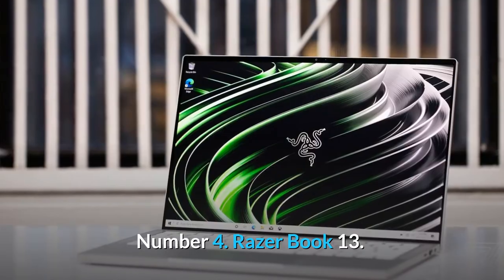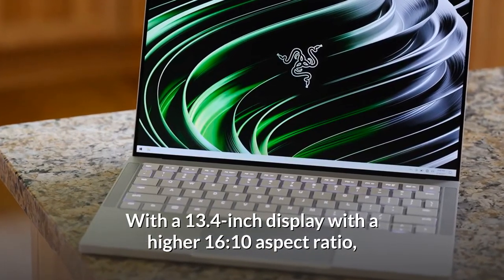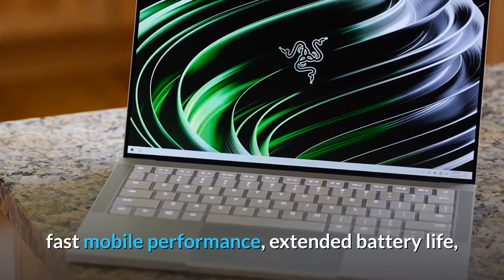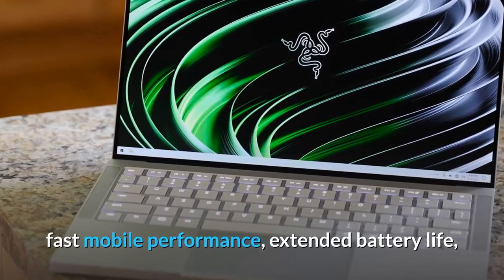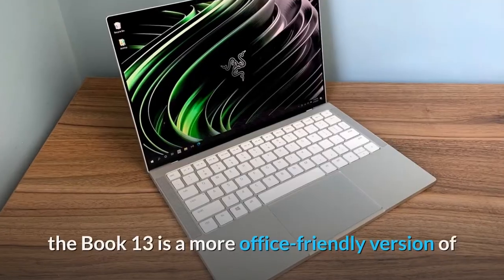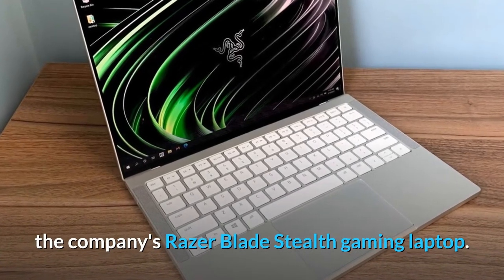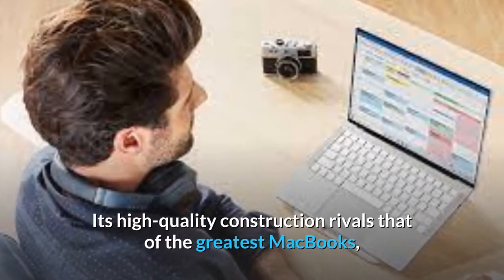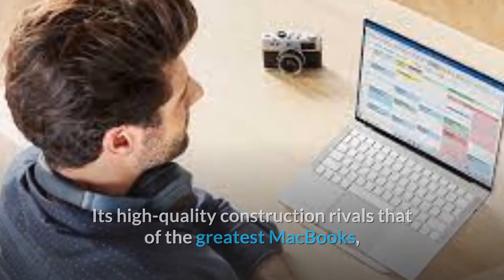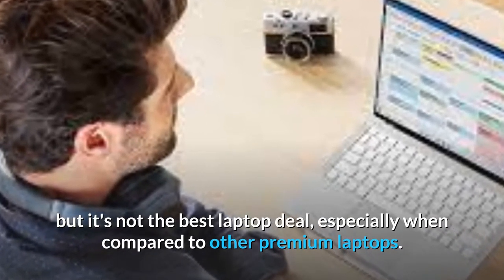Number 4: Razer Book 13. With a 13.4-inch display with a higher 16:10 aspect ratio, fast mobile performance, extended battery life, and enough connectivity choices to make working from home easier, the Book 13 is a more office-friendly version of the Razer Blade Stealth gaming laptop. Its high-quality construction rivals that of the greatest MacBooks, but it's not the best laptop deal, especially when compared to other premium laptops.